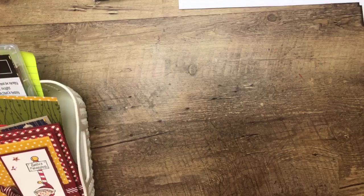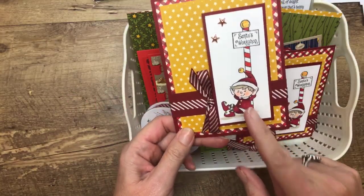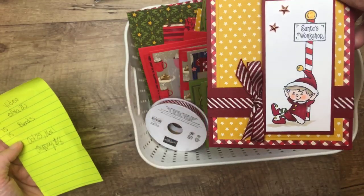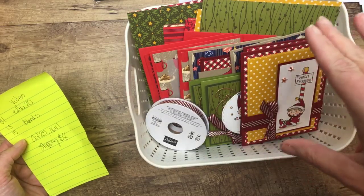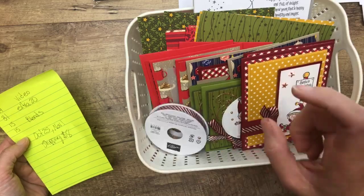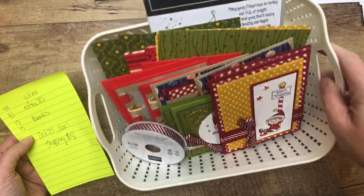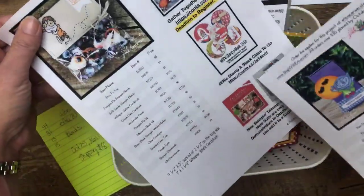The other class I have this month is the Hashtag Elfie class — a stamp-a-stack with adorable little elves. Ten cards and ten envelopes, plus a 30-minute Blends tutorial video, a PDF showing you how to make each one with measurements, a bunch of DSP, a bolt of ribbon, and you can add on Blends at cost with no tax or shipping added. They'll ship with your class. Same deal — email me for the link.